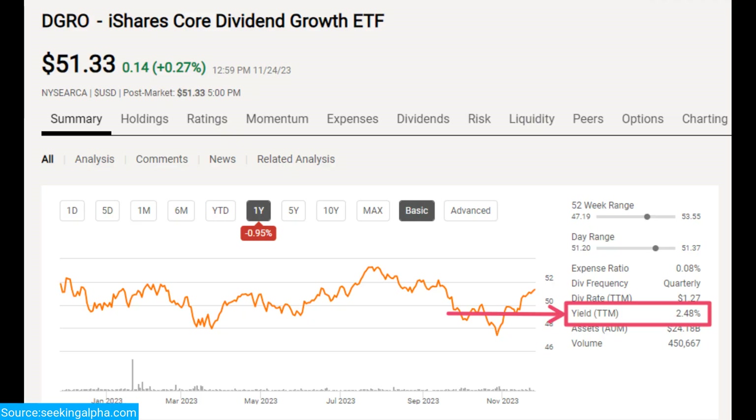The iShares Core Dividend Growth ETF has a 2.48% dividend yield, which is nothing spectacular. Basically, if you invest $10,000 as of now, you will get $248 per year. If you invest in the fund, you are probably doing it with the hope of future growth of the dividend and don't rely on that small number of current yield.